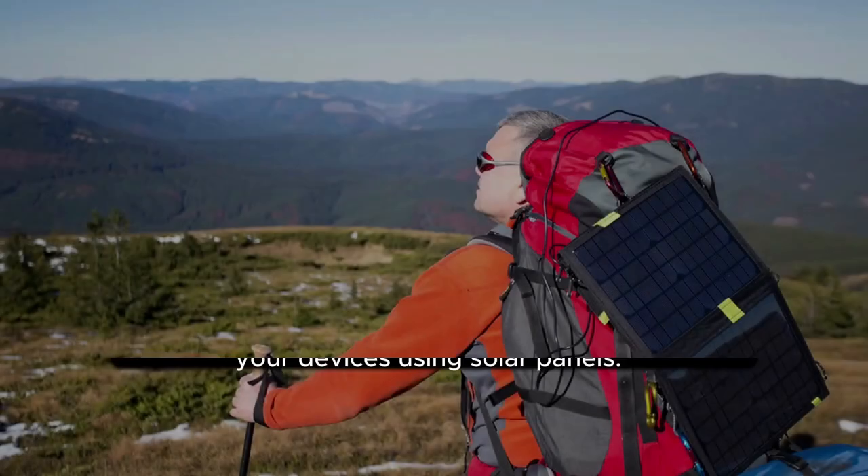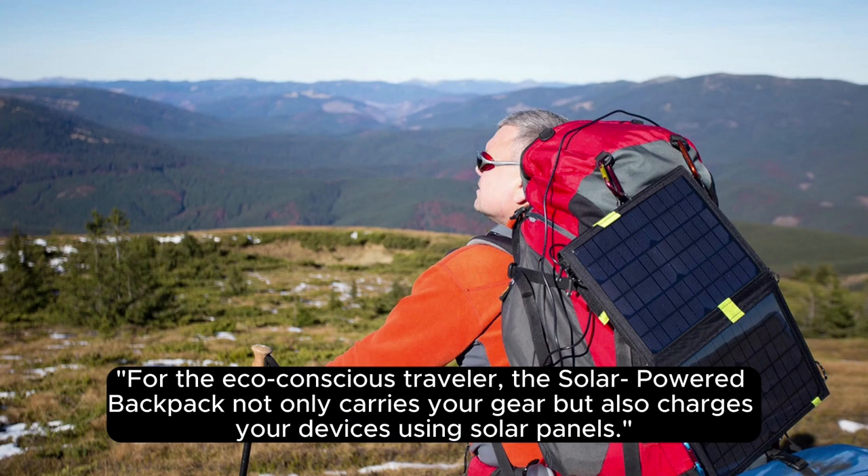15. Solar Powered Backpack. For the eco-conscious traveler, the solar-powered backpack not only carries your gear but also charges your devices using solar panels.